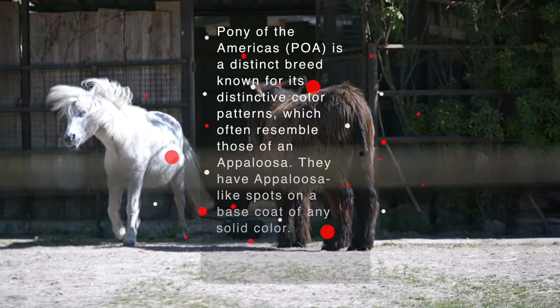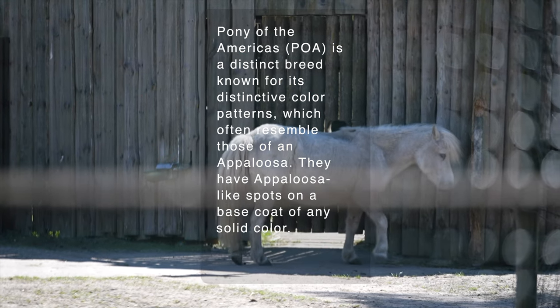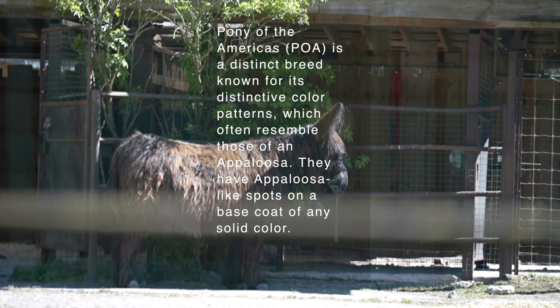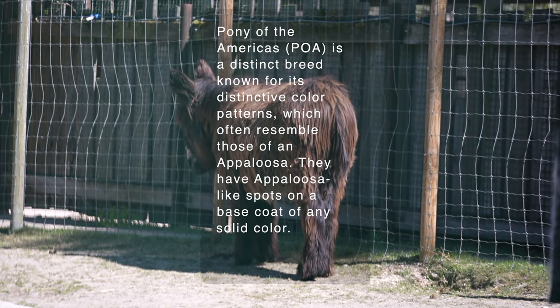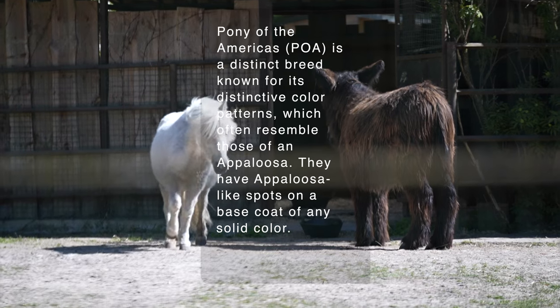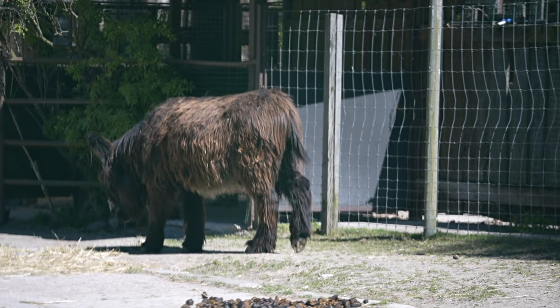Pony of the Americas (POA) is a distinct breed known for its distinctive color patterns, which often resemble those of an Appaloosa. They have Appaloosa-like spots on a base coat of any solid color.